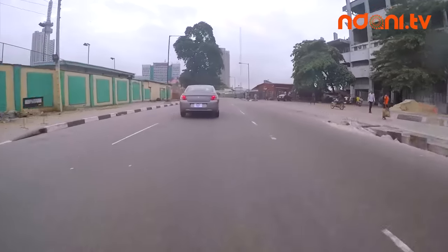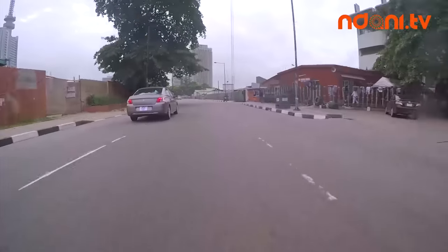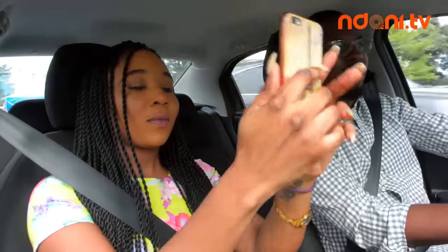Tunde, after driving around for a while — first question: what do you think? I think the car is comfortable. I like the fact that I can stretch my legs — that's one thing I look out for in cars. Tunde, what are your first impressions? It's such a smooth ride, it really is a really smooth ride.